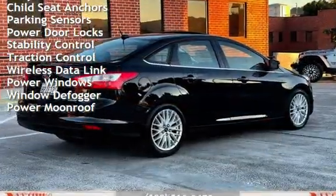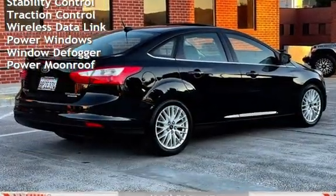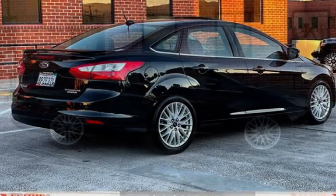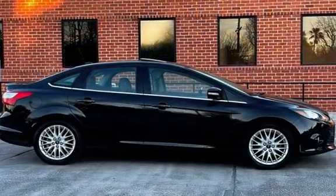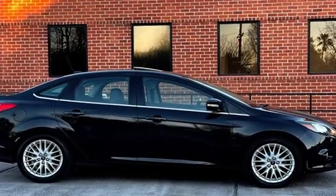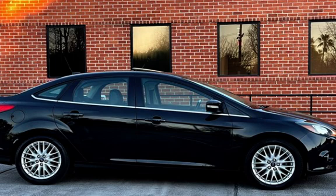Digital odometer, external temperature display, body-side reinforcements, child seat anchors, parking sensors, power brakes and door locks, stability control, traction control, wireless data link, power windows, window defogger, and power moonroof.